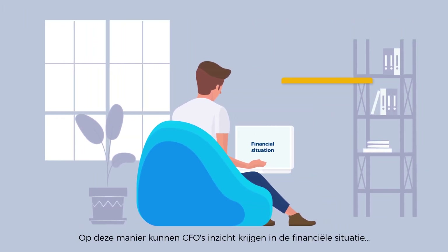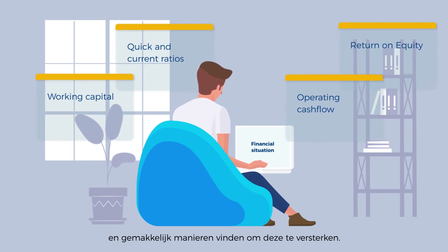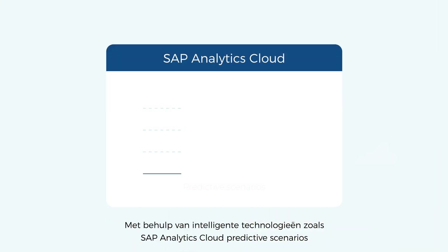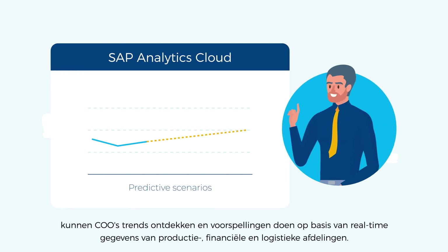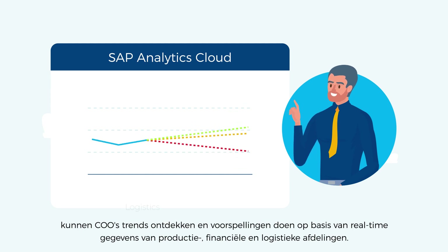In this way, CFOs can get insights into the financial situation and easily find ways to strengthen it. With the use of intelligent technologies like SAP Analytics Cloud predictive scenarios, COOs can discover trends and make predictions based on real-time data from your manufacturing, finance, and logistics departments.